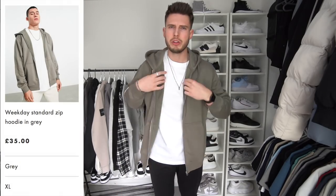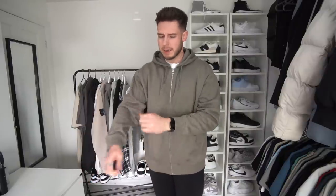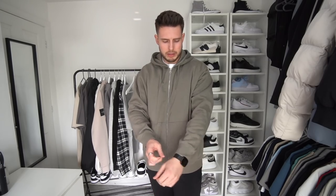I fancied a nice zip hoodie — I do love a zip hoodie. Zip is nice because you can take it on and off without messing your hair up. This one is from Weekday and it was £35. I went for a size extra large — maybe I should have got a large, it is quite baggy and oversized. A large would have fit me better. It's in a really nice olive khaki color though, nice material.